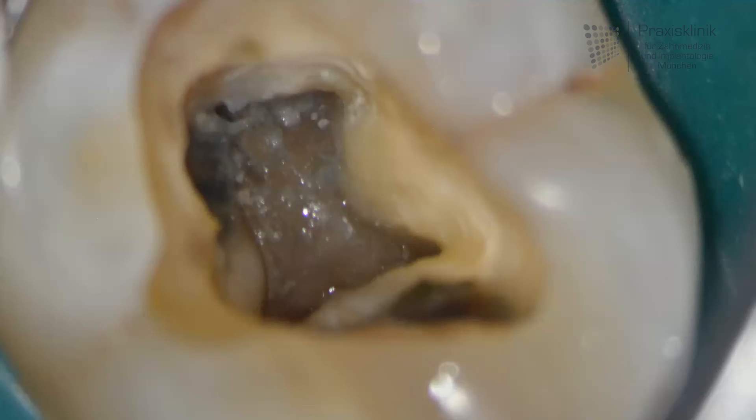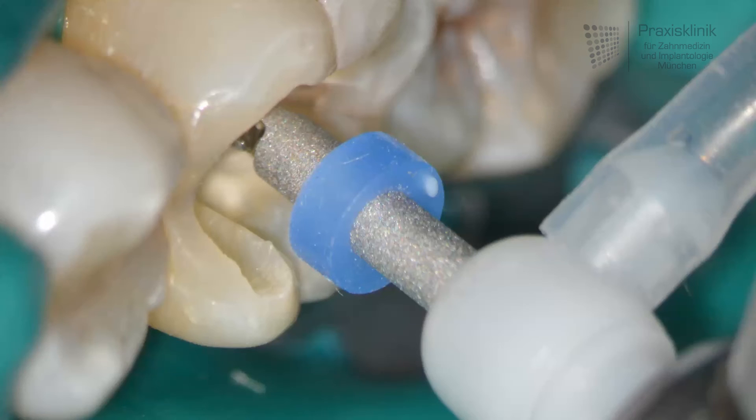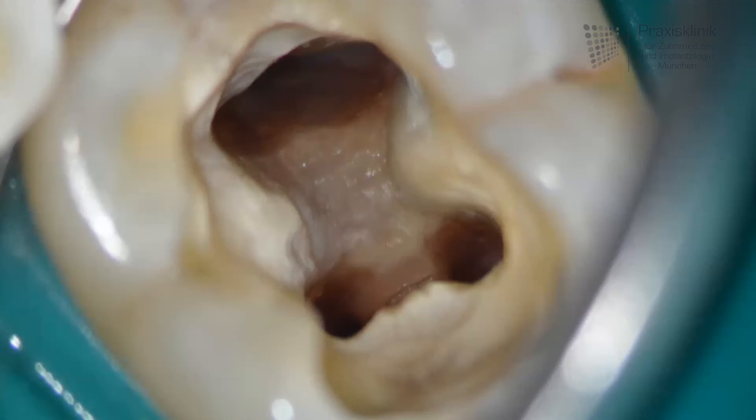As a first step, one has to establish the length of the root canals. After that, all the canals have to be cleaned of the tissue and widened with specialised files, and the whole canal system has to be disinfected with a variation of disinfecting solutions.